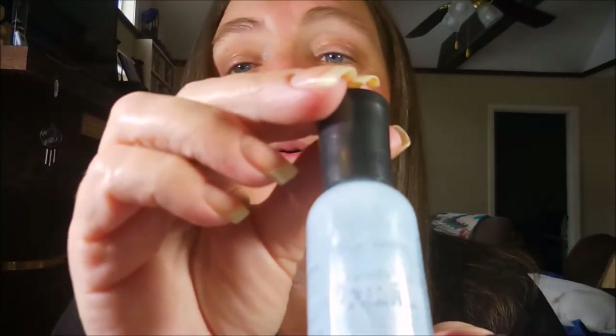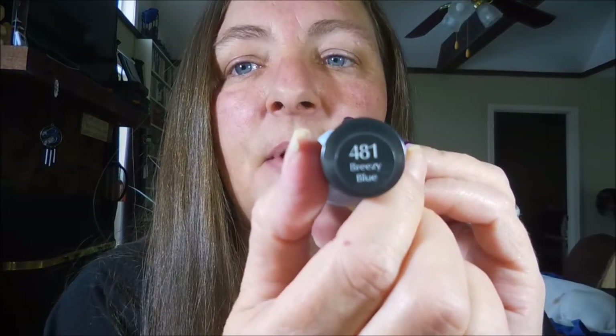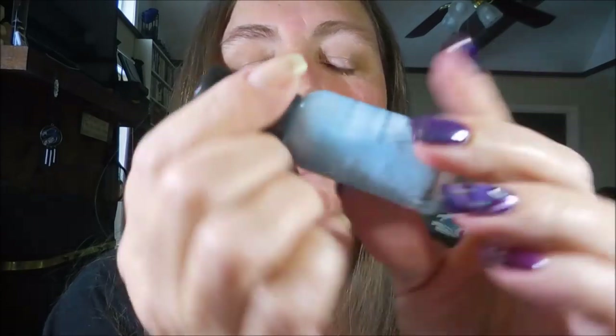Next: least favorite polish of all time. This was easy, and I don't even know how I still have this one in my collection. The one time I used it I literally had a meltdown — it was awful. This is Sally Hansen Extreme Wear, the new formula — this is Breezy Blue. It was ridiculous; I had so much trouble with it. The color's beautiful — baby blue with shimmer — but I won't wear it again.